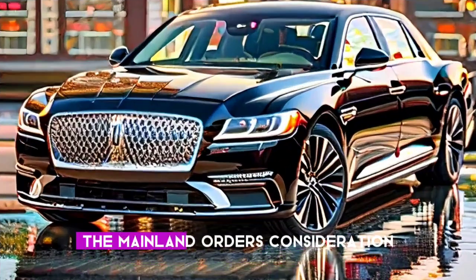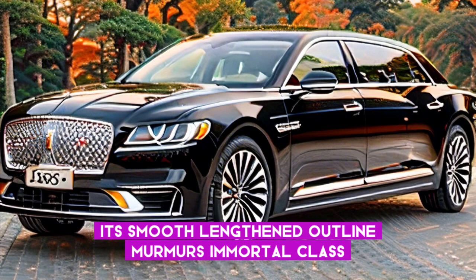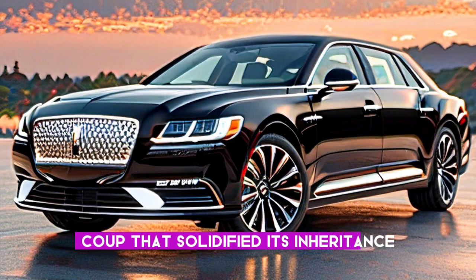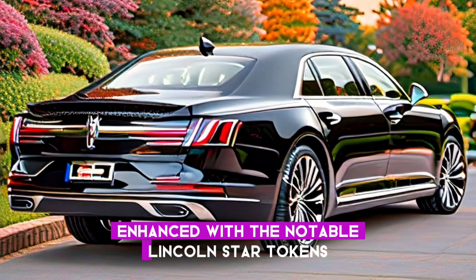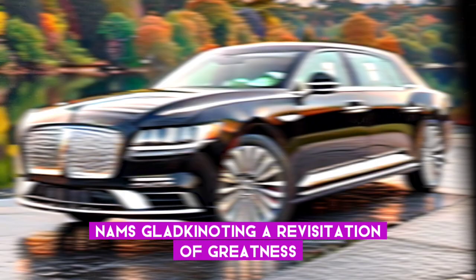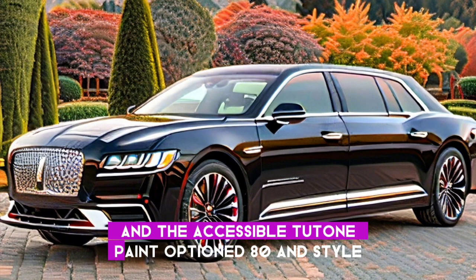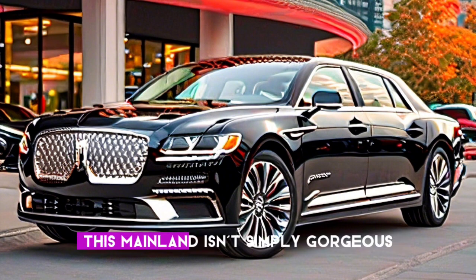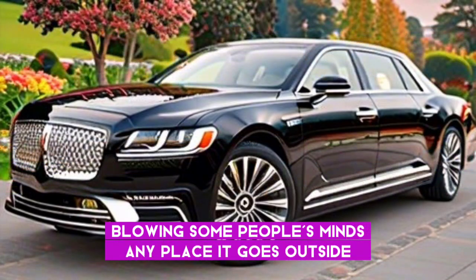From the principal look, the Continental commands attention. Its sleek, lengthened outline whispers timeless class, echoing the design language that solidified its legacy. The prominent grille, enhanced with the notable Lincoln star emblem, stands proud, signifying a return to greatness. Low lines emphasize its dynamic presence, and the available two-tone paint option adds a touch of personalized luxury. This Continental is a masterpiece of design, turning heads wherever it goes.